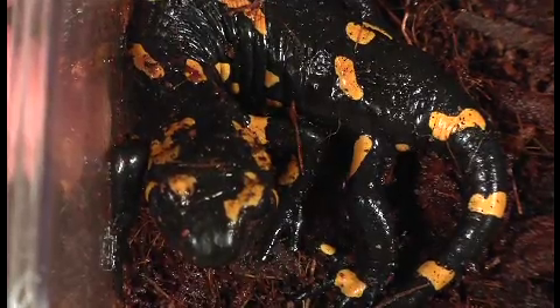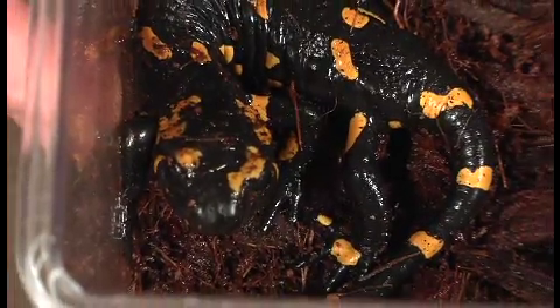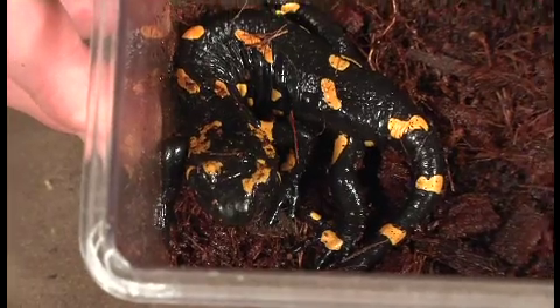It also matters to me because the problems that salamanders are facing have been created by people, so I think it's really fitting if people would be the solution. I'm going to try to do my part and hopefully inspire others to do theirs as well.